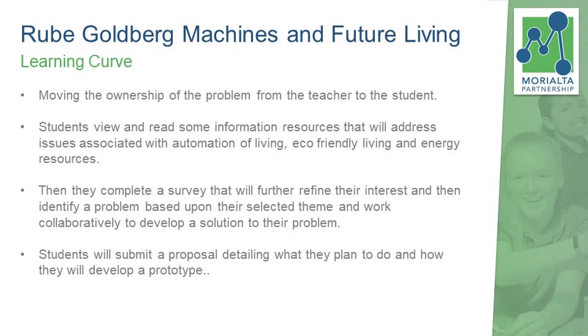We then allowed students to identify a problem that they saw within either automated living, eco-friendly housing, or sustainable energy, and then identify a solution to it. This is where many different things were going on — a much broader curriculum that we had to try to cover, but also a very dynamic one. You might move from one group talking about making housing out of recycled shipping containers to another group developing a solar-powered lawnmower that runs throughout the day. So it was very, very vast.